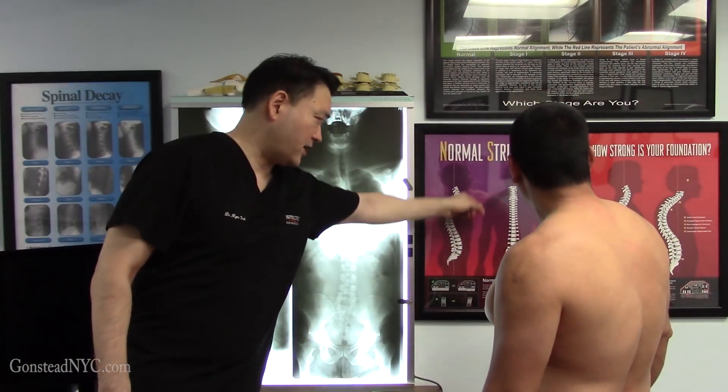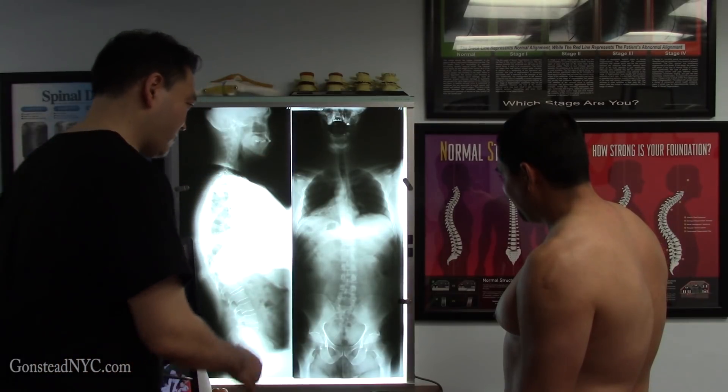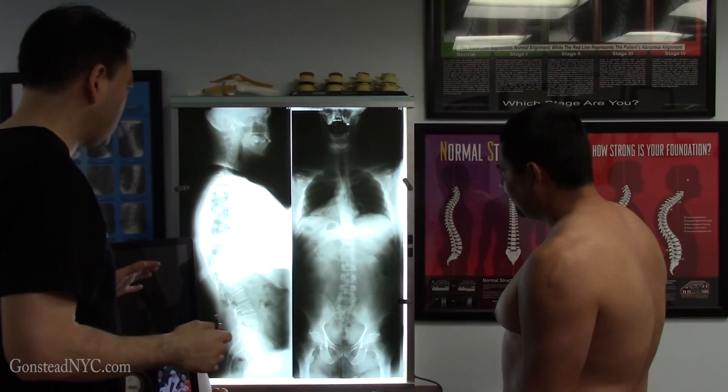Okay, this is what normal is supposed to look like — nice and straight. Does that look straight to you? No. Because everything's curving, just going up. Going up, yeah, right? So why is that?